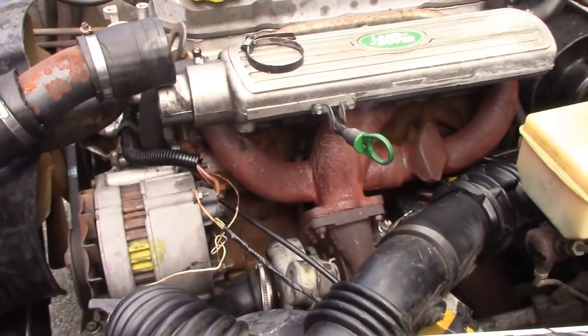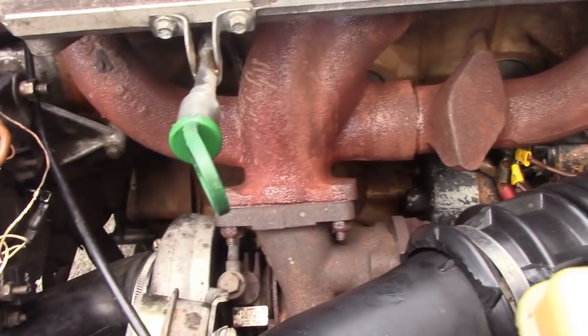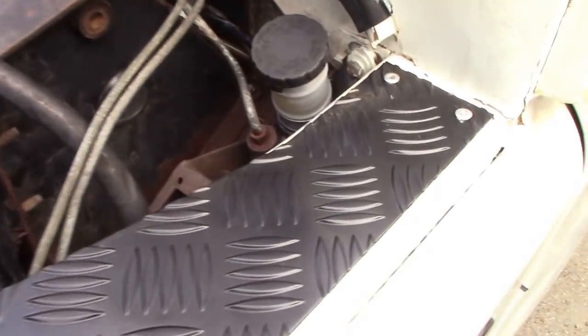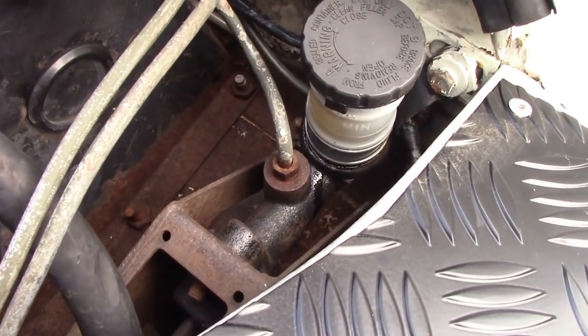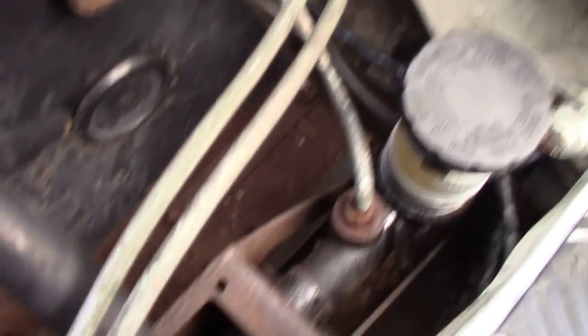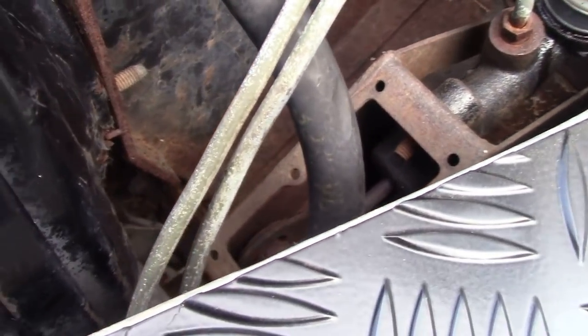I wonder if this has been serviced. It's had a good steam cleaning because I bet it was bellowing oil out. Look at this — the master cylinder is leaking properly. The top of the bulkhead has bolts missing and covers missing, so that's going to be nice and drafty in winter.